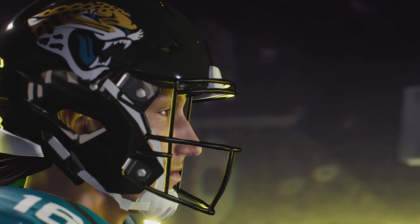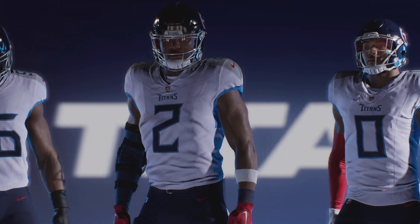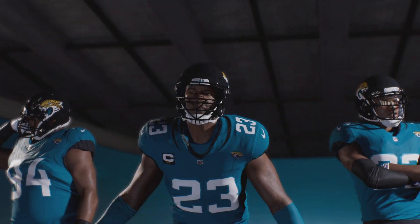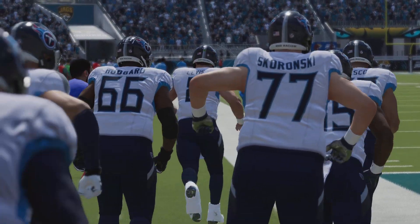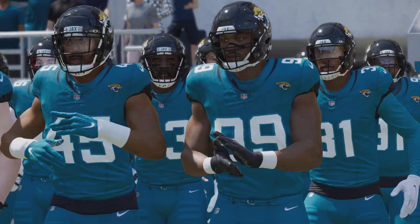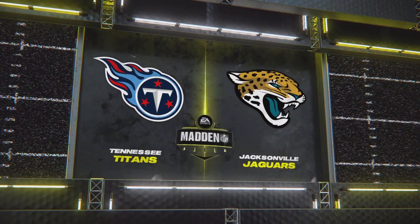It's Madden NFL 24 on EA Sports, and we've got a showdown in the AFC South. It's the Tennessee Titans and the Jacksonville Jaguars, coming up next. EA Sports coverage of the NFL brings us to the Sunshine State at TIAA Bank Field here in Jacksonville. Today, it's an intra-division matchup in the AFC South, as it'll be the Tennessee Titans taking on the Jacksonville Jaguars.